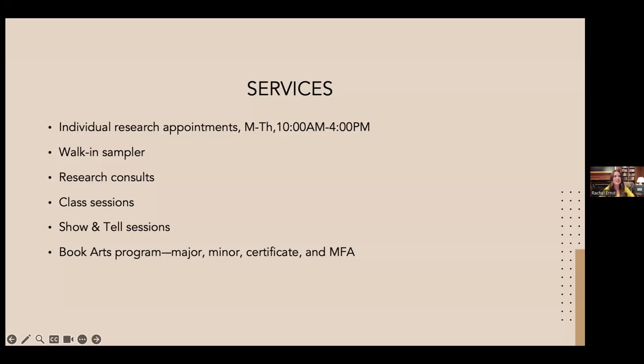If you'd like to just check out our space, I'm offering a walk-in sampler this semester — a pilot program. The sampler features four different items from four different collections that are always available without an appointment. Items include a Greek epitaph from 200 CE, costume designs from a local Utah designer, skiing scrapbooks, and a bouldering guide — just to give you a taste of our range. It's available Monday through Thursday, 10 to 4.